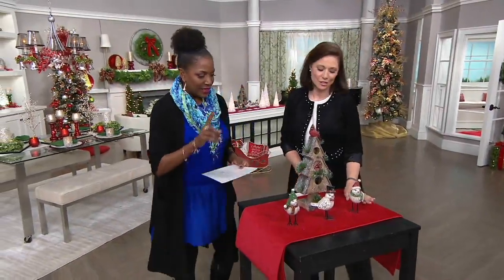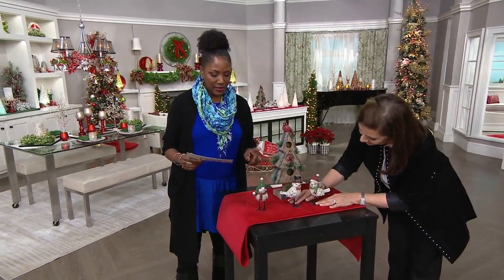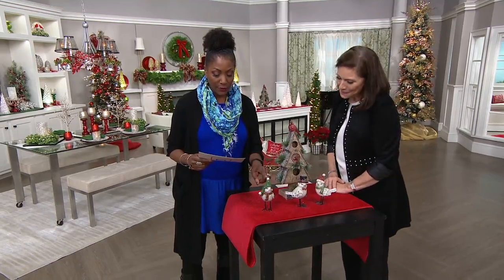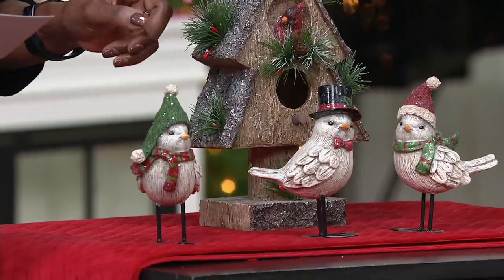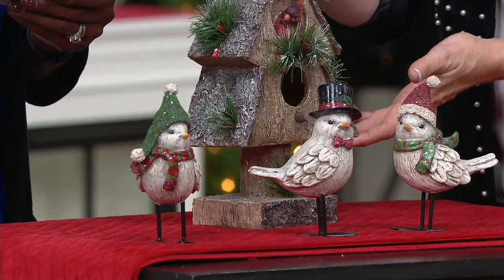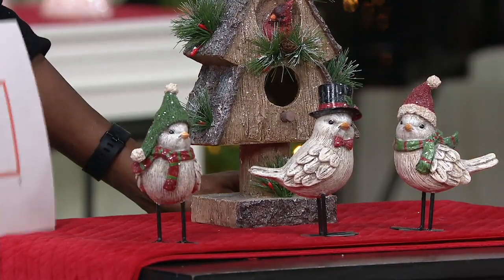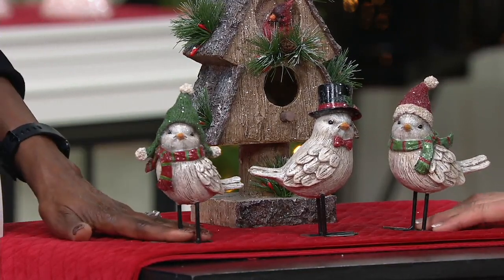Join us for a first look at these sweet little birds — they're always popular. These are brand new: a set of three winter birds with hats and scarves at $25.75 for all three. The birdhouse behind them is a separate purchase — it's actually clearance-priced now with the cardinals. How adorable are these guys? These are our fine feathered friends.